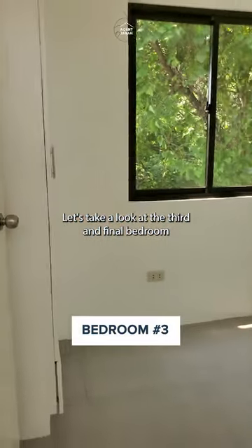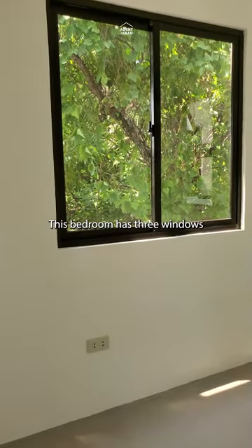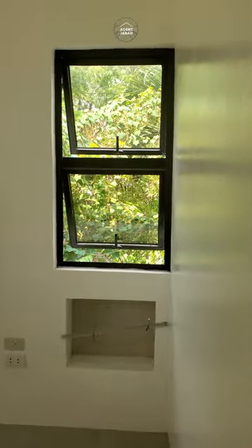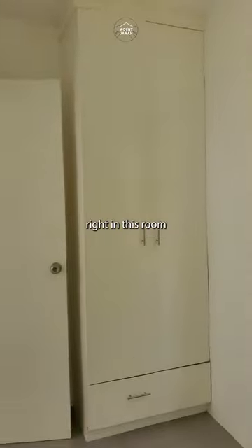Let's take a look at the third and final bedroom. This bedroom has three windows so the ventilation here is super nice. It also has a provision for a window type AC, and of course they included a cabinet right in this room.